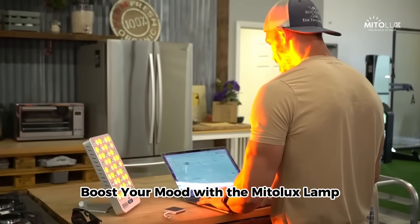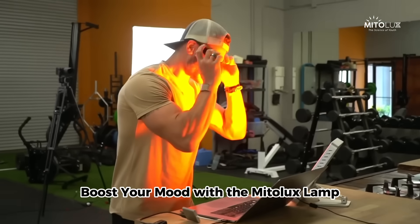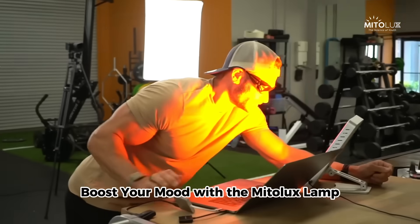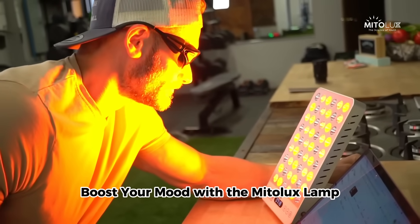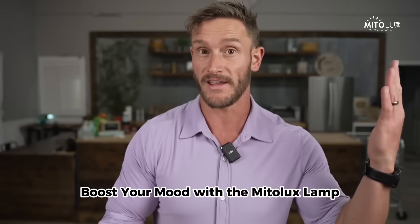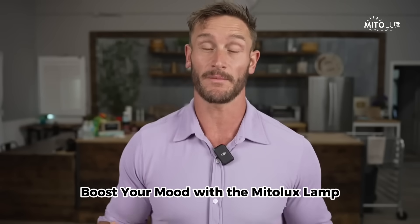I've been using the MitoLux lamp, especially on days when I'm filming and I'm in studio and just not getting a lot of sunlight — because I'm here at the studio shortly after the sun comes up and then the sun goes down and I get home. I use that lamp and put it shining on my face while I'm actually writing out notes, studying, or practicing before I'm going to film.